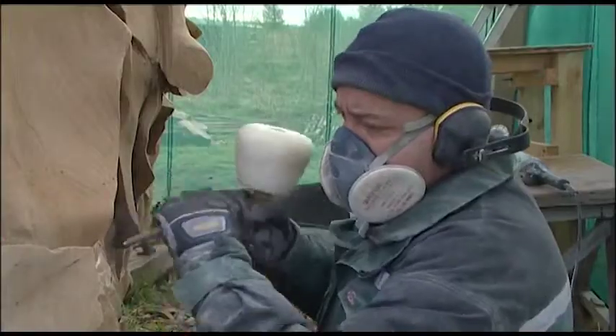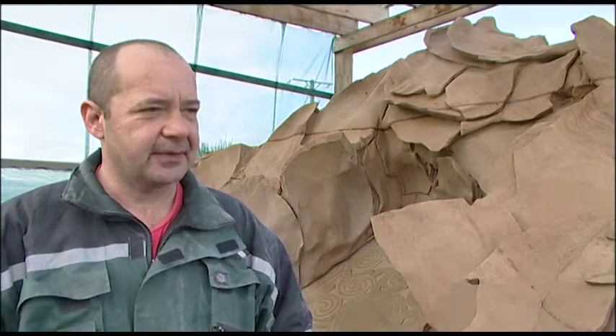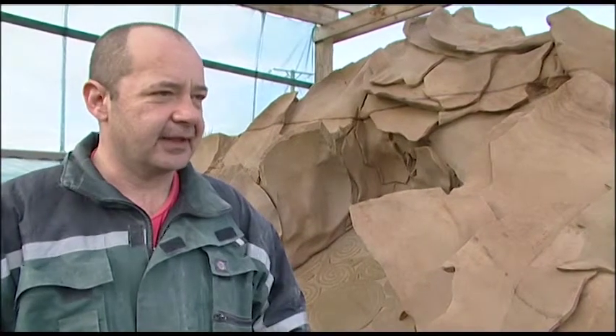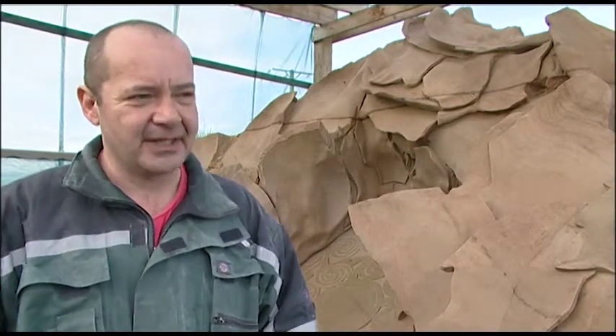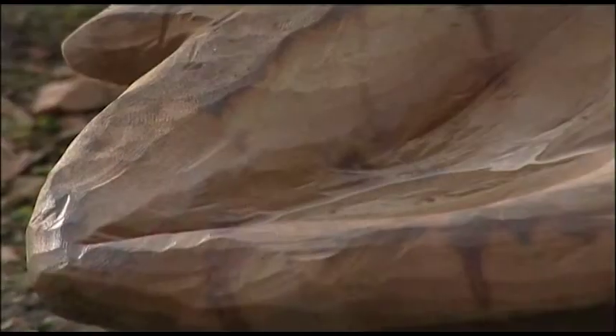I attended art college in the mid to late 80s in Dundee and I did ceramics as my main discipline. I chose sculpture carving in stone as a subsidiary subject and found a material that I love to use. It became quite a problem because I hardly did any clay work after that — I just wanted to pound chisels off stone. That's how I ended up carving in this material and being a sculptor.